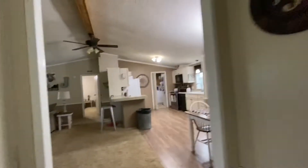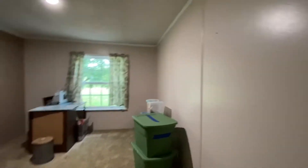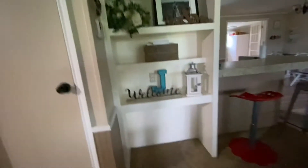I guess that's it. I almost forgot — there's a like a built-in bookshelf right here, up by this bar.